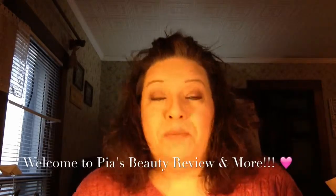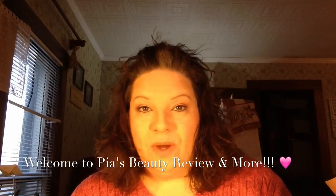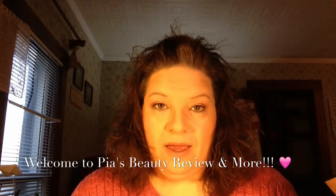Hey gang, welcome to Pia's Beauty Review and More. I hope you are having a great hump day — today is Wednesday. Hopefully this video will get uploaded sometime today. I wanted to do an empties video. I may have done one quite some time ago, I don't remember, so if not this is my first one, but I'm thinking it might be my second. Anyway, let's just get going because I don't have a lot of time.